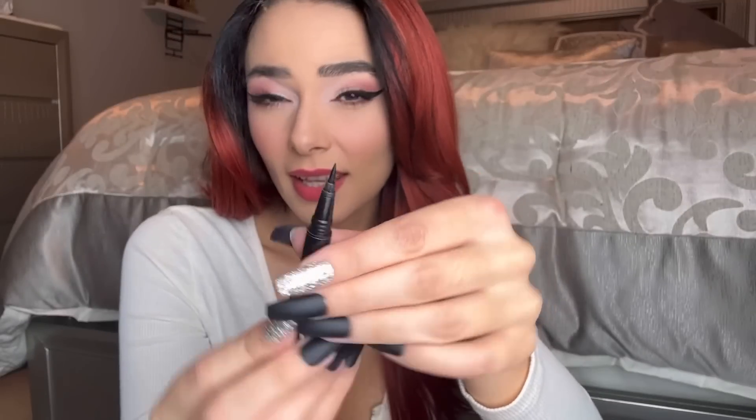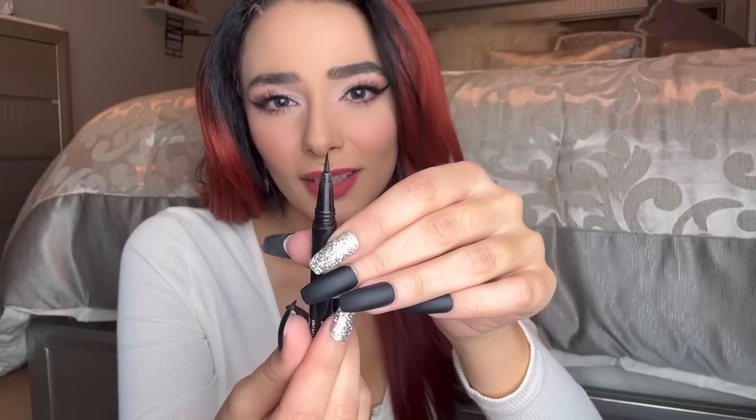Another good liquid eyeliner is this one from NYX — this is the Epic Ink Eyeliner. This is what I did my eyeliner with today. It's the same concept. Let me grab it — it looks like it's been used to hell. I really, really like this eyeliner.